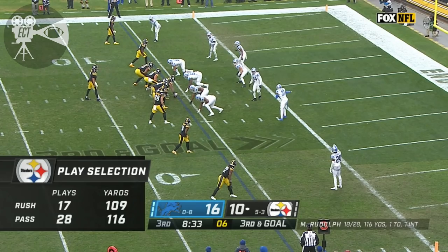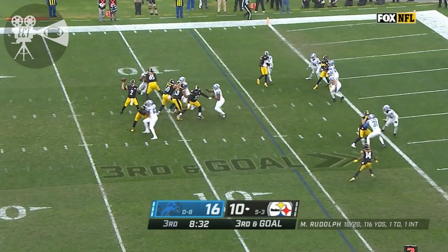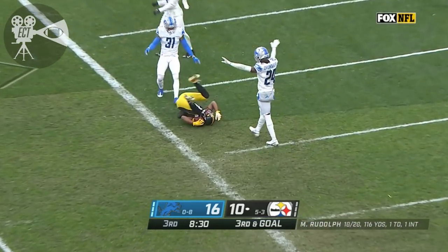Snell. I think that Harris is a running back receiver. Rudolph looks in that direction and bounces it incomplete. Ray Ray McLeod was the target.